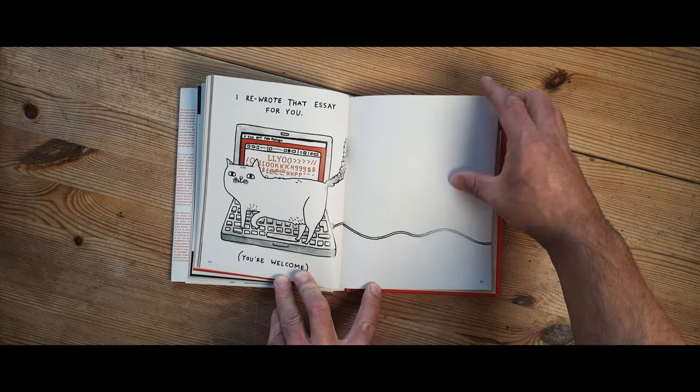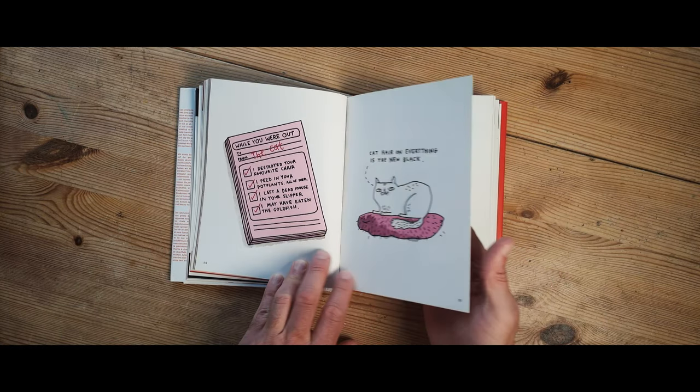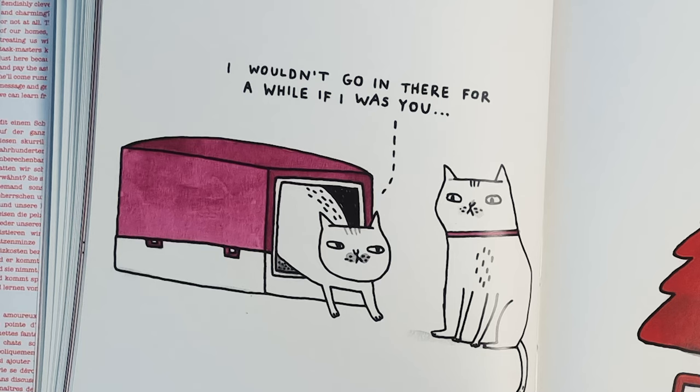And come on, who hasn't had a cat type an email for you? It's always amusing when that happens. Of course this book wouldn't have been complete without a bit of litter tray humour.